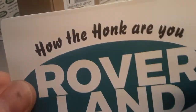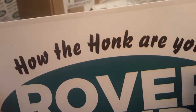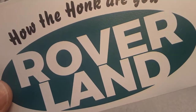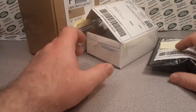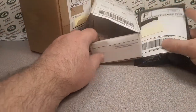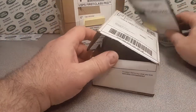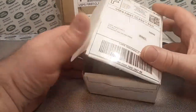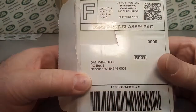Good day! How are you? Welcome to Roverland! Welcome to Unboxing Saturday. This is your friend Dano on Roverland — the channel that's anything and everything Land Rover. We got some stuff today, but a funny story to start out with.